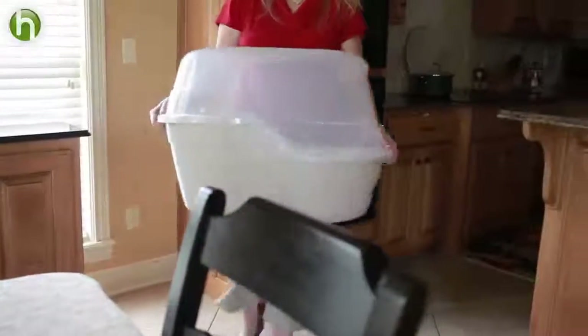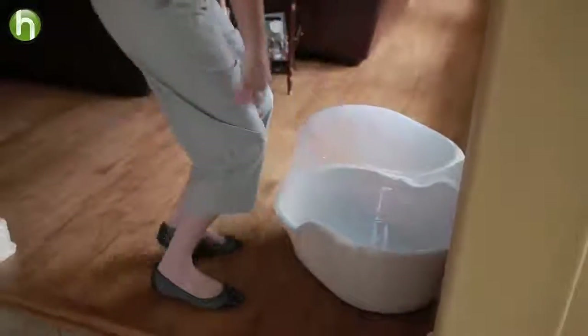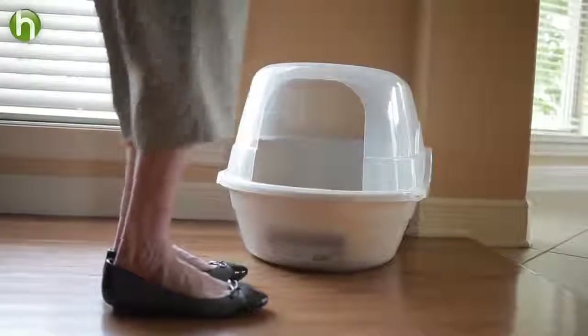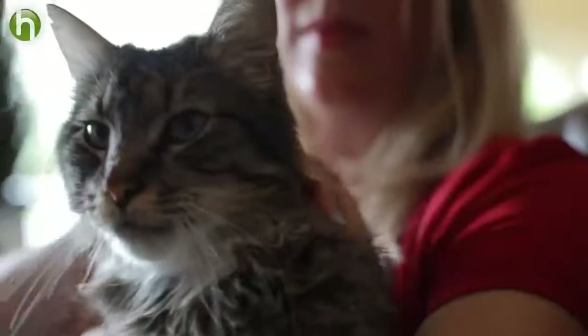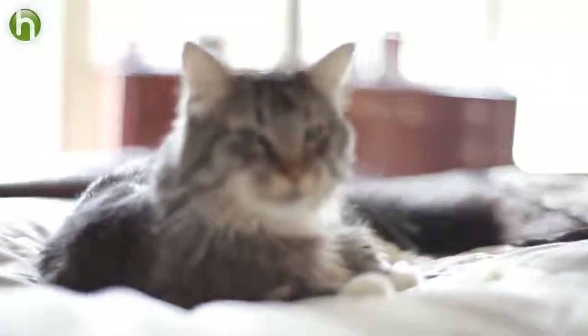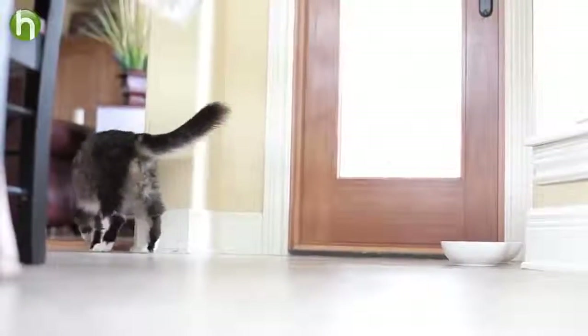If your cat is having trouble using or finding the litter box, move it to an area where she can start seeing it all the time. When she stops playing and starts sniffing or scratching at the floor, gently place her in the litter box. If your cat or kitten suddenly stops using the litter box for no obvious reasons, take your cat to the veterinarian as soon as possible. Once your cat gets into the hang of finding the litter box and using it, they should have this skill for life.